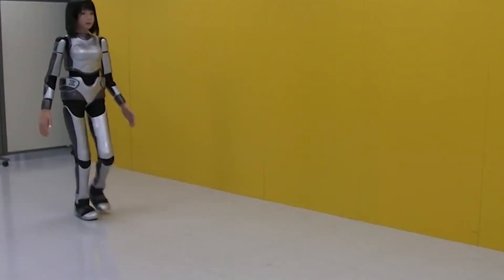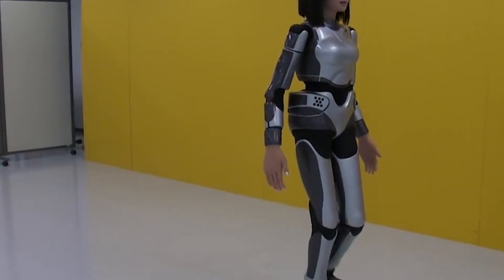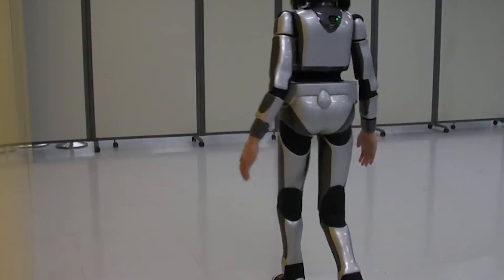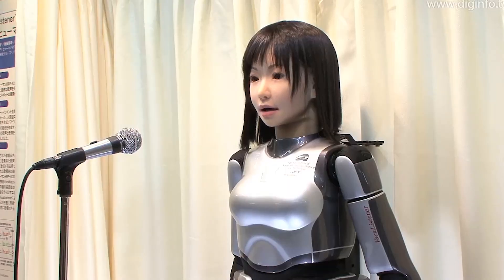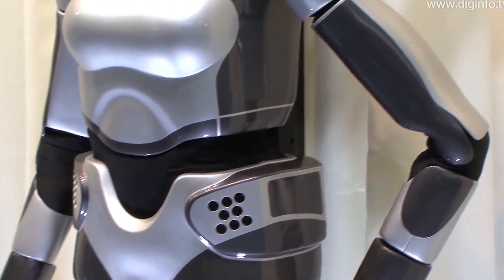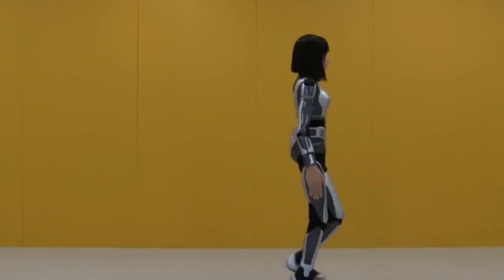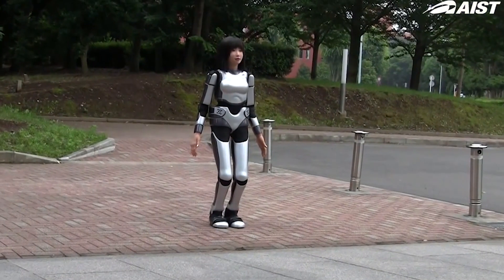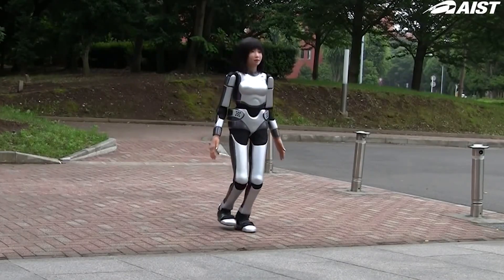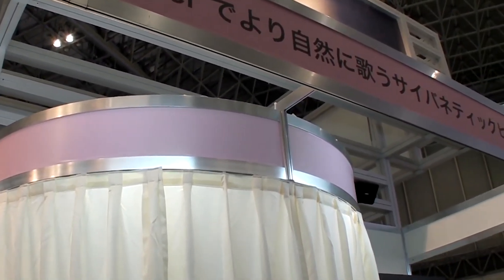Number 5: HRP-4C. HRP-4C is a humanoid robot with body dimensions similar to those of a typical young Japanese female, developed to find applications in the entertainment industry. After exploring its evolution history, they introduce its basic configuration, joint mechanisms, whole-body mechanisms, and electronics. She can move like a human thanks to 30 body motors and 8 facial expression motors. Mimi can also recognize and respond to ambient sounds and speech using speech recognition software. Thanks to the Vocaloid vocal synthesizer, Mimi can also sing.